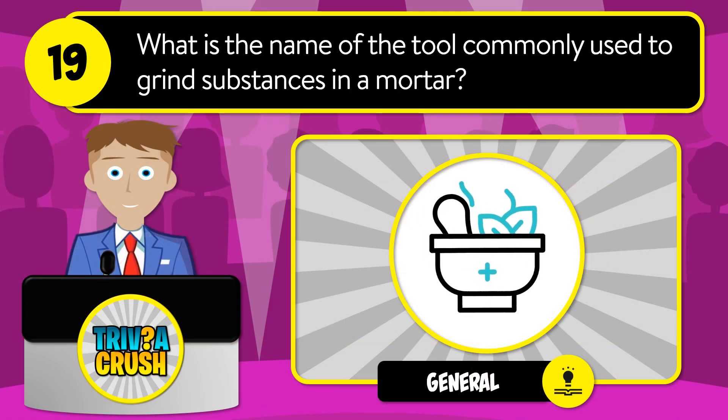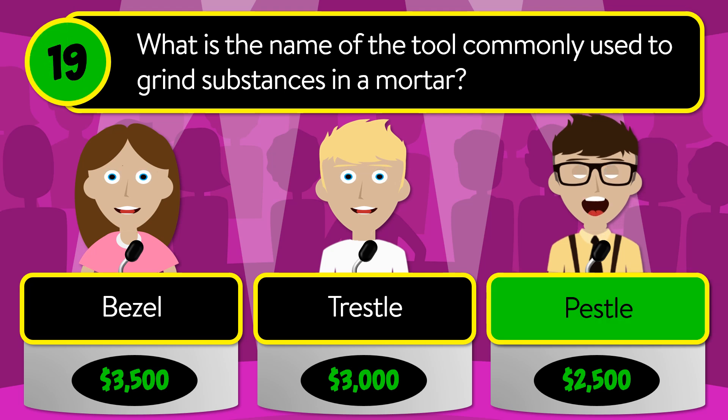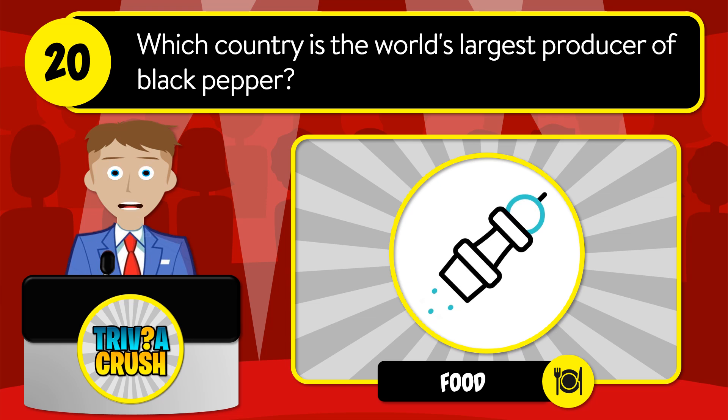Question number nineteen: which is the name of the tool commonly used to grind substances in a mortar? Is it bezel, trestle, or pestle? The correct answer is pestle.